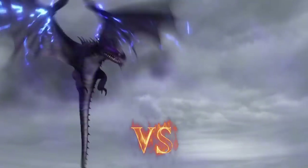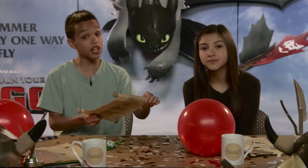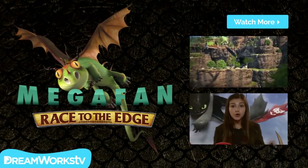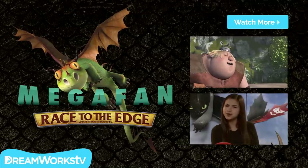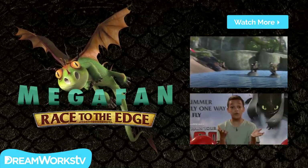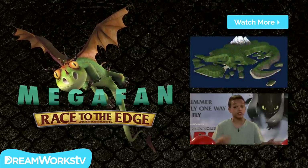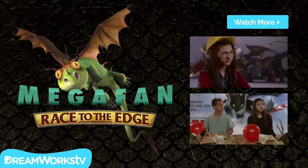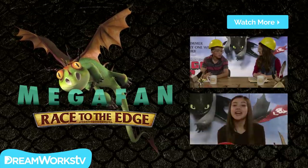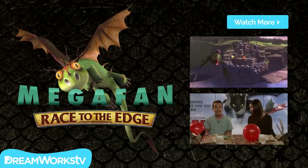P.S. A Skrill versus a Sea Shocker is a draw. The Skrill has aerial advantage, but water is its only weakness, giving the Sea Shocker equal footing. Who do you think would win? Tell us your opinion in the comments below and feel free to guess at what those new dragons might be. If you want to see more of the new dragons, you can watch pretty much any episode — but start with Edge of Disasters 1 and 2, and No Way Out. You'll find links to those and the Dragons: Rise of Berk game below. And be sure to subscribe to DreamWorks TV for more of the down-low from the archipelago.